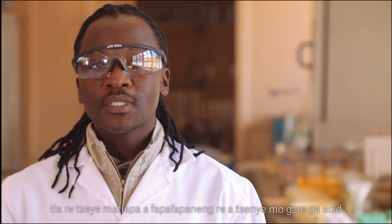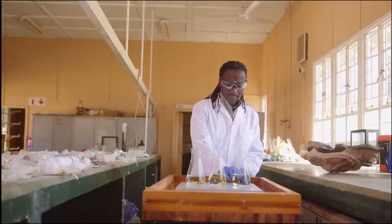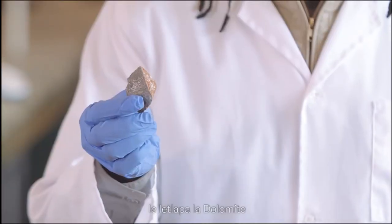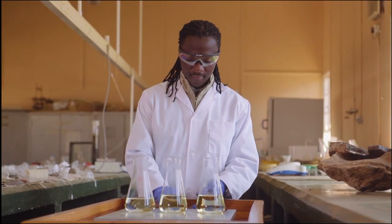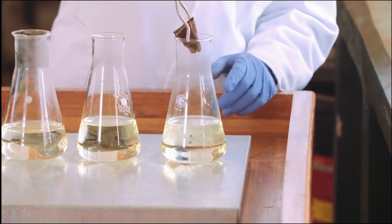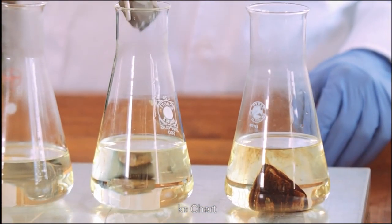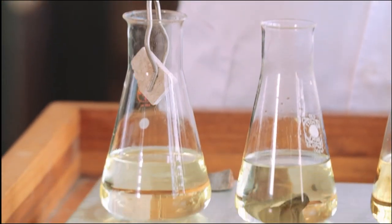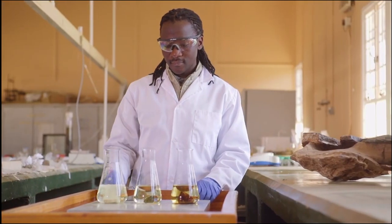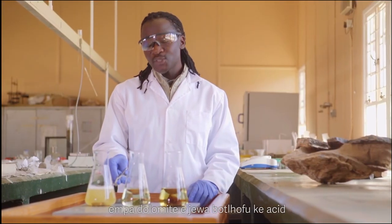To illustrate this, let's take different rock types and put them in concentrated acid. This is the andesite, this one is the chert, and we have the dolomite. Now we're going to put these rock samples in the concentrated acid. As observed, the acid is not affecting the andesite and the chert, but the dolomite easily dissolves into the acid.